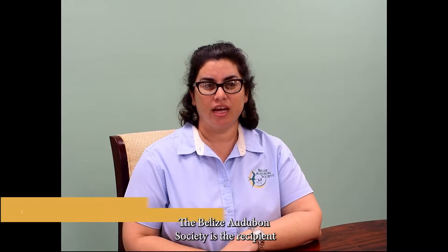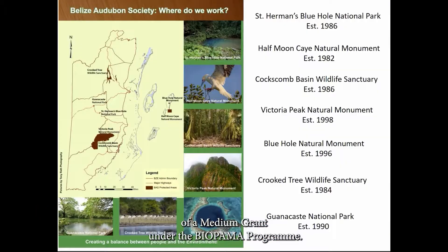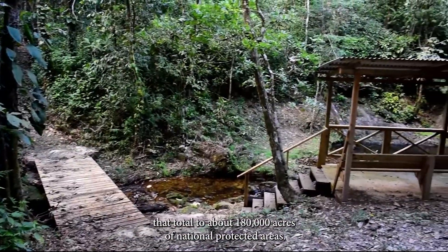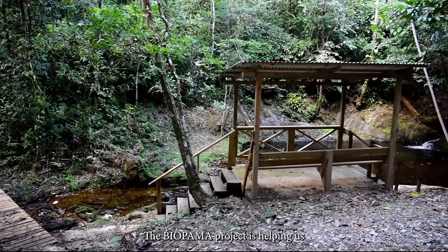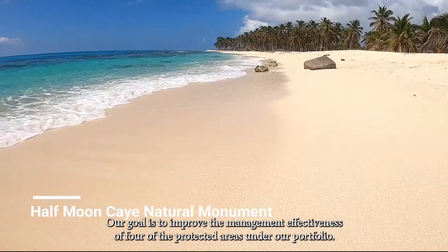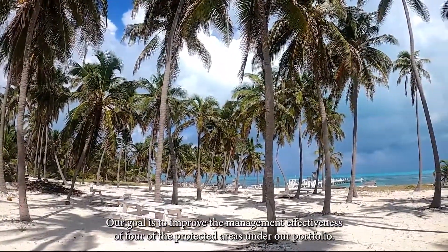The Belize Audubon Society is the recipient of a medium-sized action grant under the Biopama. We are managing seven national protected areas that total about 180,000 acres. The Biopama project is helping us in the operations and management of these sites. Our goal is to improve the management effectiveness of four of the protected areas under our portfolio.